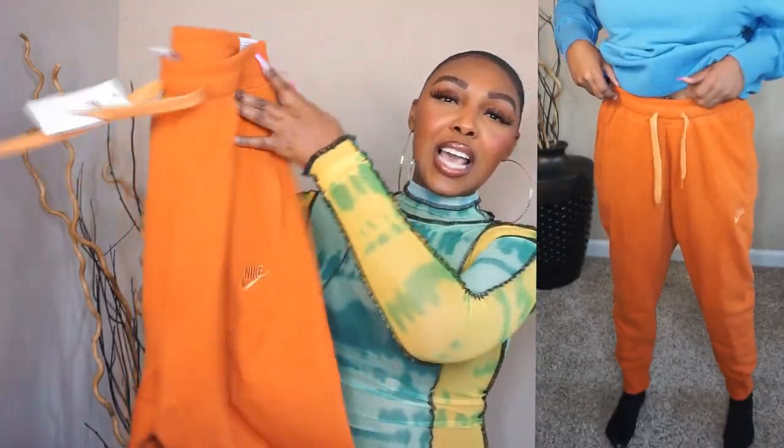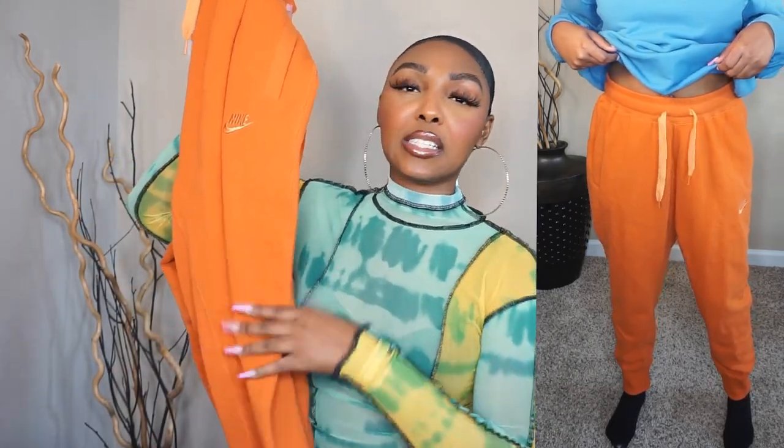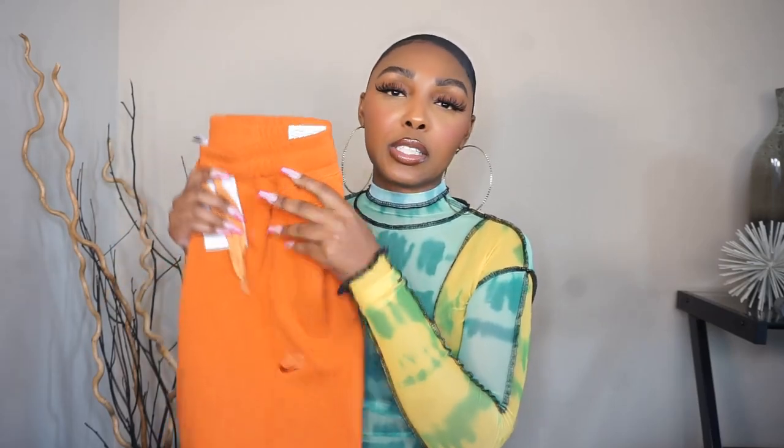And then the last thing I got from the store was these orange pants. They go with the outfit — well, I think the set is like neon, so not exactly matching. But it's the same style of pants as the blue ones, just orange, and same pricing. I could have gotten a small because the medium is a tad bit too big, but I'd rather stick with the medium just in case.